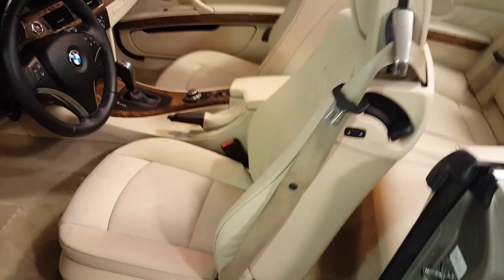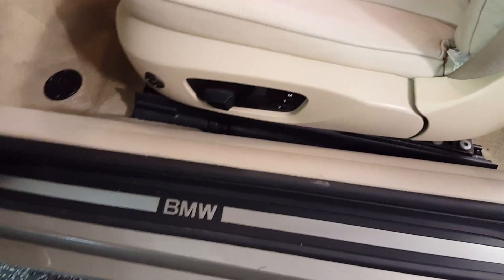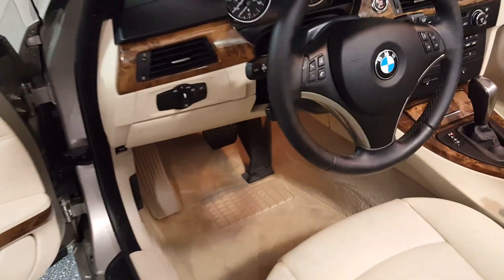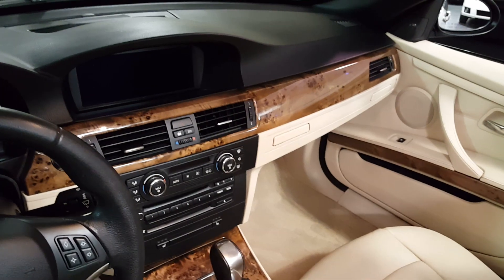The interior is very nice — that's a leather interior. It has power seats; the driver's side is memory. Power side mirrors that fold in, and it's got the sport steering wheel. You can see all the nice wood grain — that's all real wood.